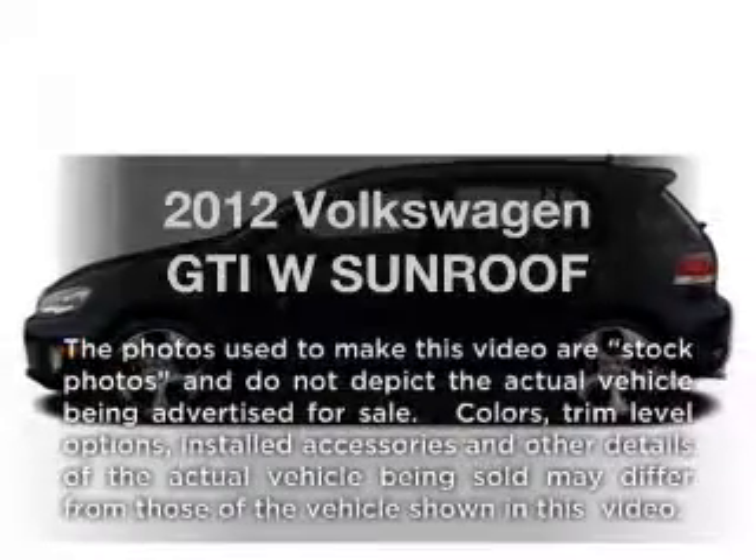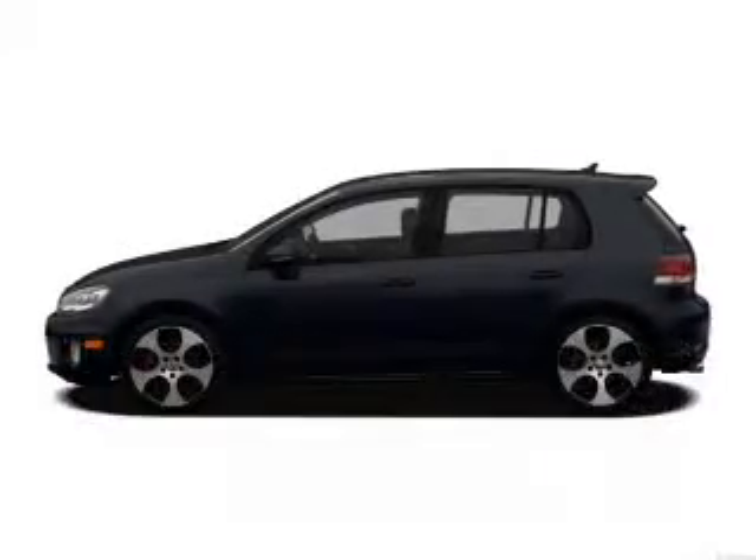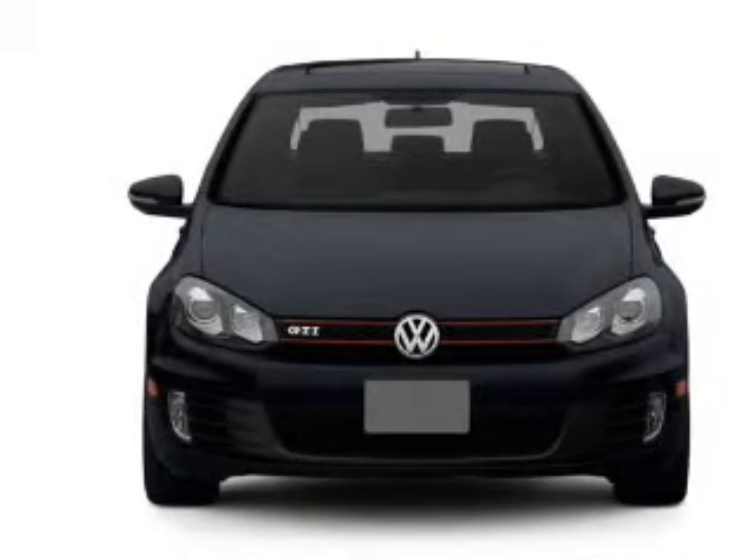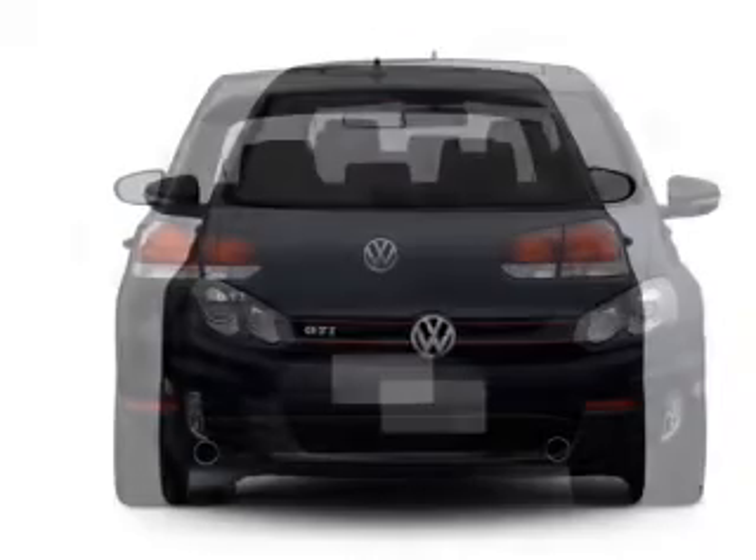Introducing the 2012 Volkswagen GTI. This is the set of wheels you've been looking for, with an efficient four-cylinder engine connected to a smooth-shifting six-speed automatic transmission.